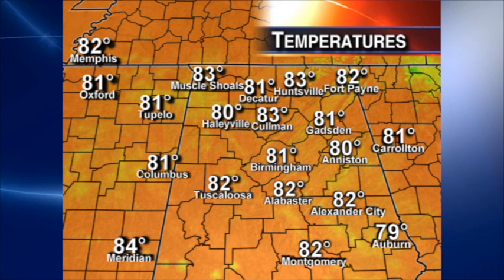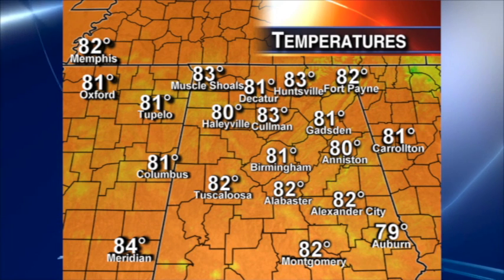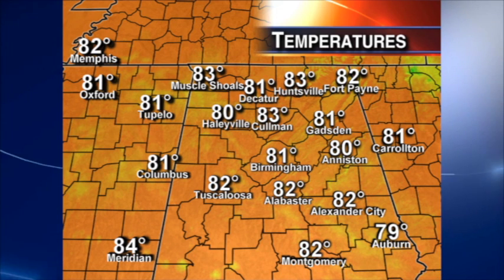Those are temperatures at 2 o'clock — mostly low 80s on the board, not quite as warm as forecast. Readings are between 80 and 83 at 2 o'clock, and we'll stay in that range probably through Thursday. But after that, we turn cooler by Friday and the Easter weekend.